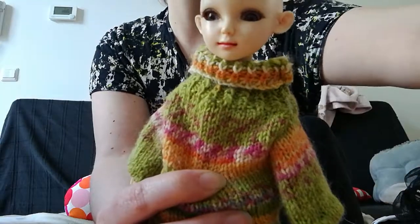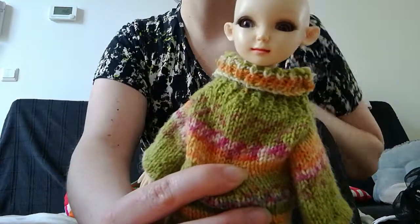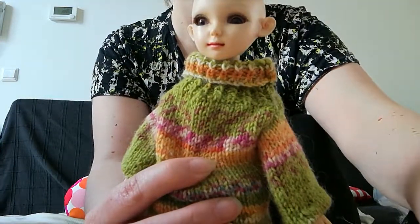Thank you for watching, I hope to see you next time. This was Jasmine BJD — see you next time, bye bye! You can't see it but I gave you a hand kiss.